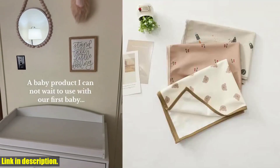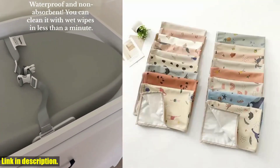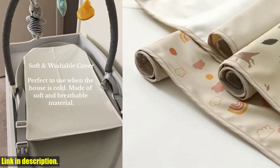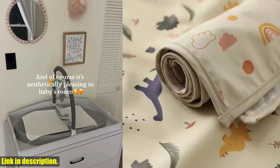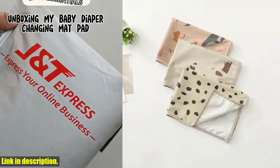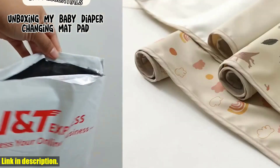Hey there, welcome back to the channel. Don't forget to hit that subscribe button and turn on notifications so you never miss our latest videos. Today I'm excited to share an amazing product that every parent needs — the Portable Baby Changing Pad, Waterproof Reusable Diaper Pad Cover, Changing Mat, Crib Mattress Sheet, Infants Floor Play Cushion Mat. As a parent, I know how important it is to have a reliable and convenient changing pad for your little one. This pad is not only waterproof but also reusable, making it an eco-friendly and cost-effective choice.